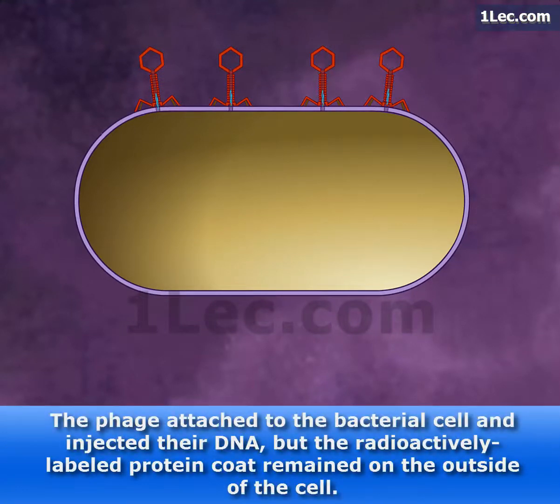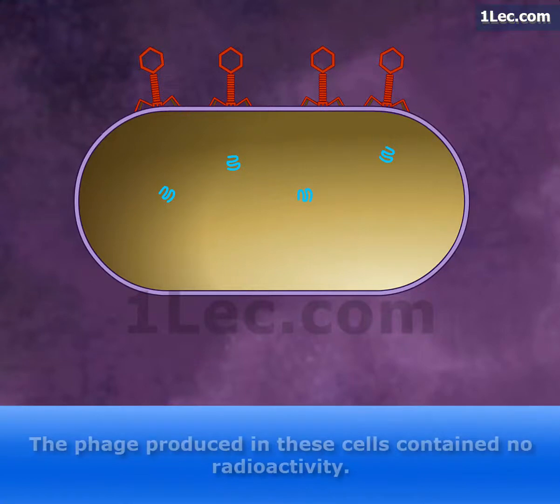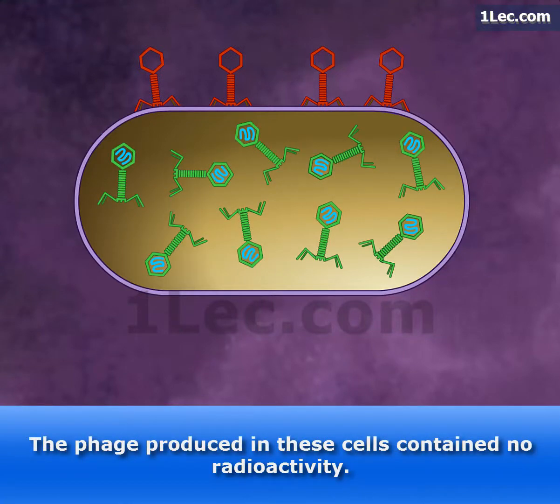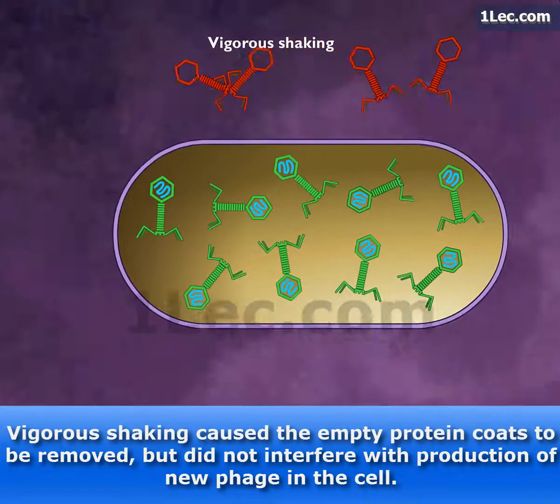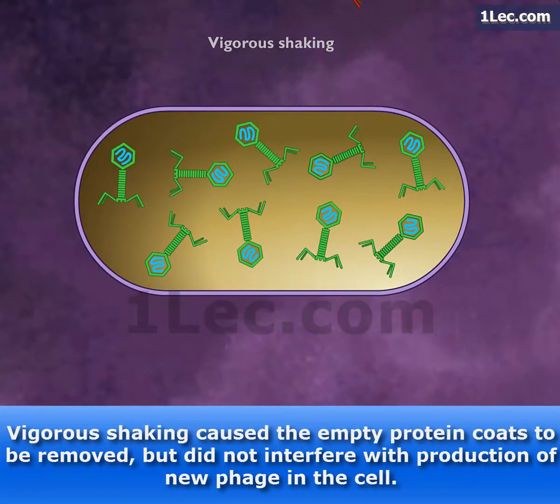The phage attached to the bacterial cell and injected their DNA, but the radioactively labeled protein coat remained on the outside of the cell. The phage produced in these cells contained no radioactivity. Vigorous shaking caused the empty protein coats to be removed, but did not interfere with production of new phage in the cell.